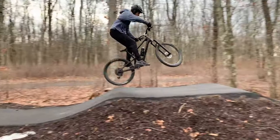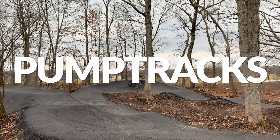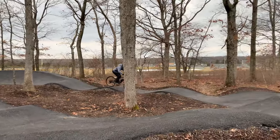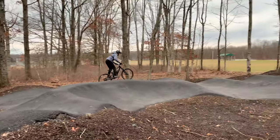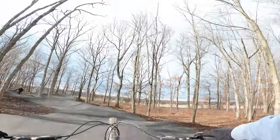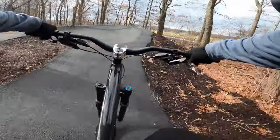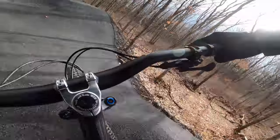If I had to give one piece of advice to anyone who rides bikes, it would be this: ride pump tracks. If you ride bikes, you've probably noticed the boom in the development of pump tracks in the last few years, and there's tons of reasons why. Pump tracks offer way more than meets the eye, and today I'm going to share what I've learned about pump tracks to encourage you to find one and take advantage of it.